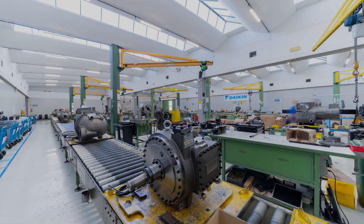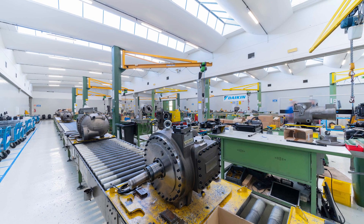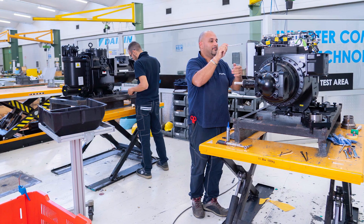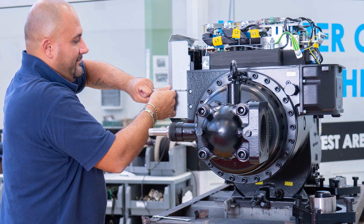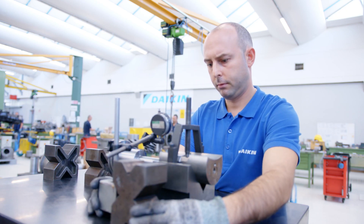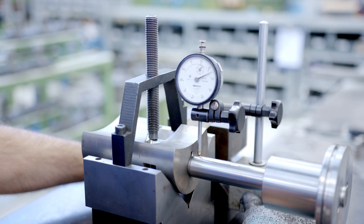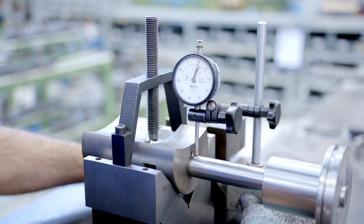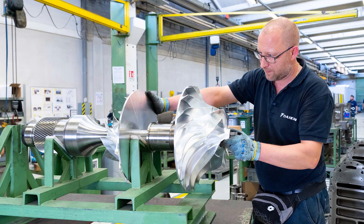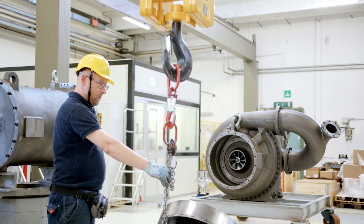In addition, our factory also designs and manufactures compressors. The compressor is considered the heart of the chiller unit. The in-house design and production of this key component brings Daikin to the forefront of the industry. On the Daikin compressor shop floor, both single screw and centrifugal design compressors are manufactured by following the most stringent production standards and ensuring the highest quality.